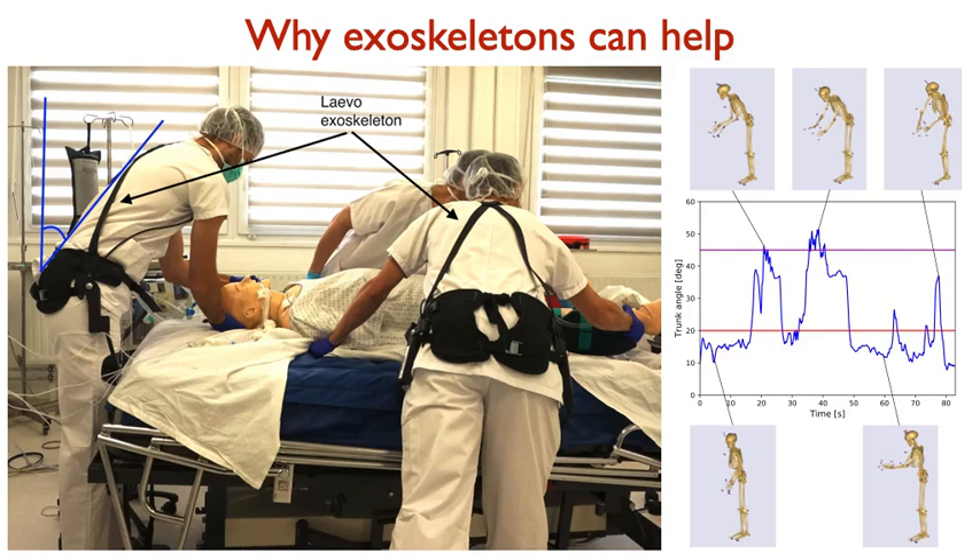So why is our exoskeleton useful for this kind of procedure? If you look at the back angle of the physicians moving around the patient, you can see that the physicians positioned on the side of the patient are frequently bent — sometimes the trunk angles show they are strongly bent forward. Whereas the physician positioned behind the head of the patient is basically assuming a static forward-bent position for several minutes, which causes back pain in the lumbar zone. If this operation is repeated eight, ten, or more times per day, at the end of the day the physicians develop severe back pain.